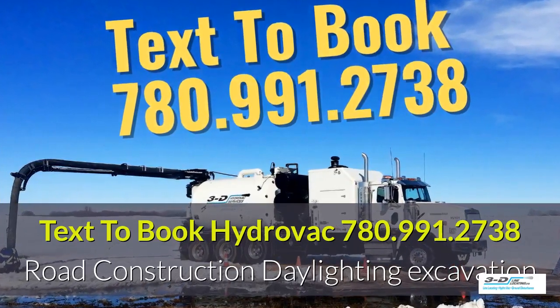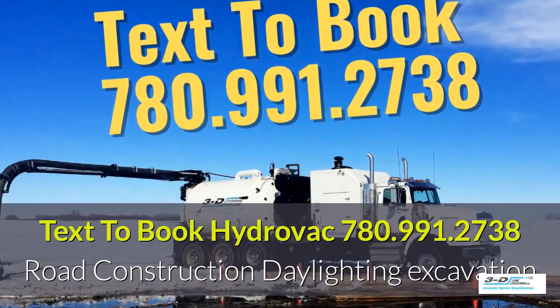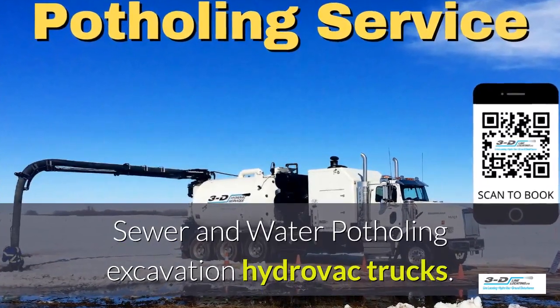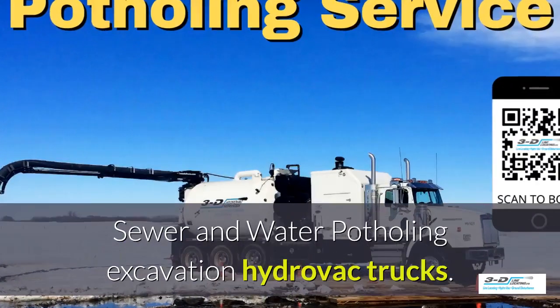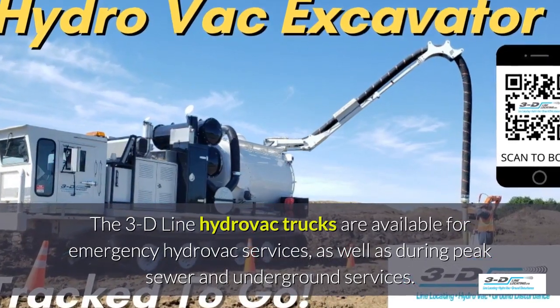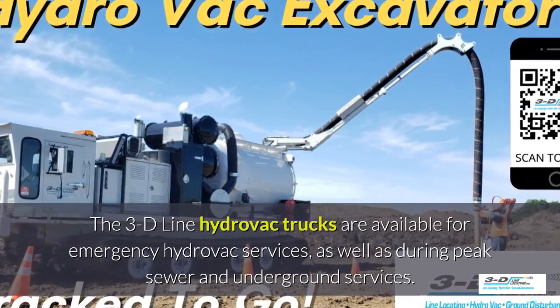Text 780-991-2738 to book a Hydrovac truck. Sewer and water potholing excavation — the 3D Line Hydrovac trucks are available for emergency Hydrovac services, as well as peak seasons.